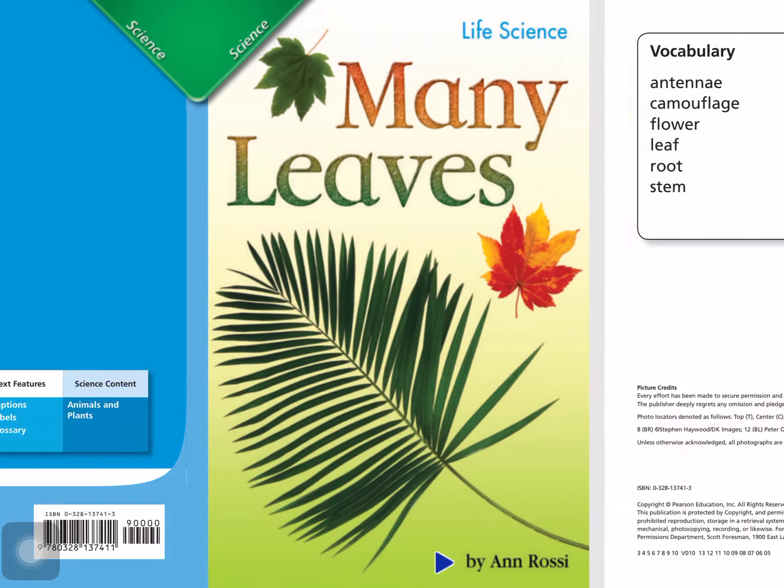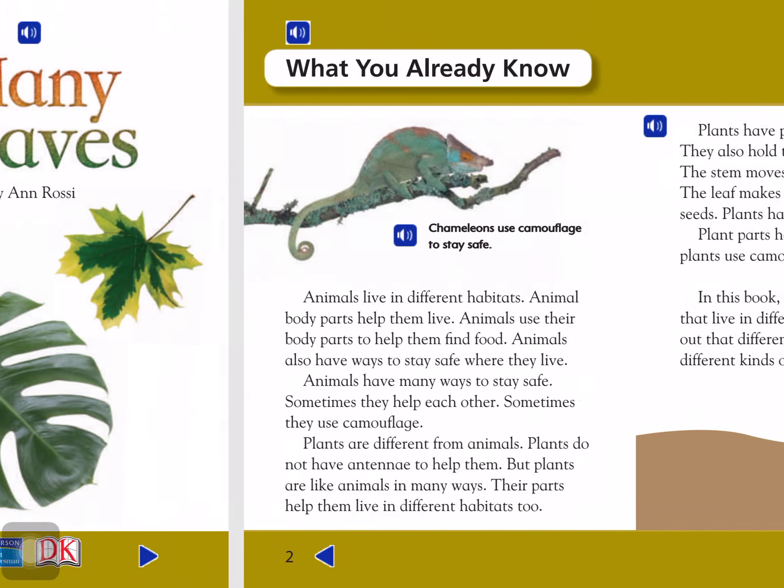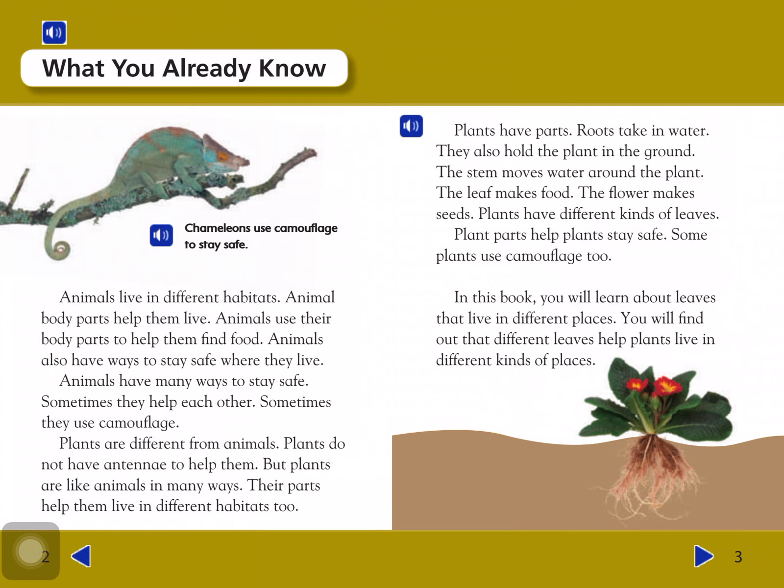Vocabulary: Antony, Camouflage, Flower, Leaf, Root, Stem. Extended vocabulary: Compound, Conifer, Evergreen, Float, Simple, Spines.